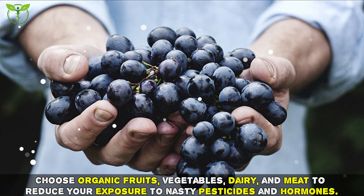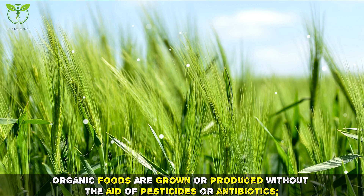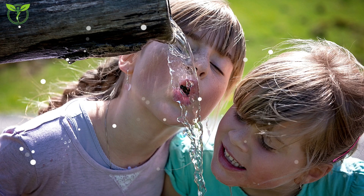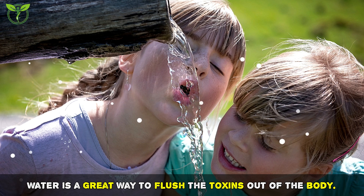Tip two: eat organic. Choose organic fruits, vegetables, dairy, and meat to reduce your exposure to nasty pesticides and hormones. Organic foods are grown or produced without the aid of pesticides or antibiotics.